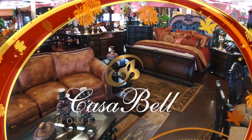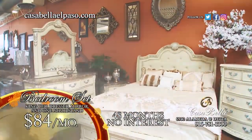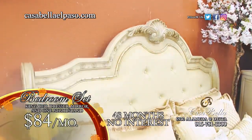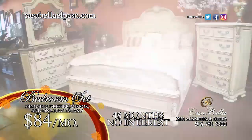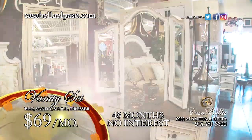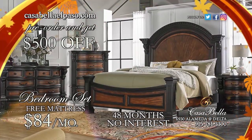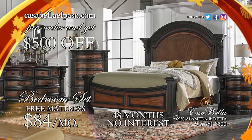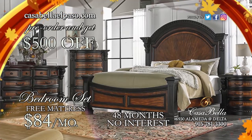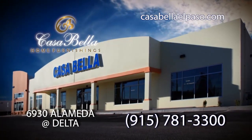With fall in the air, the temperatures are dropping and so are our prices. With this stunning bedroom set — king bed, dresser, mirror, and one nightstand — $84 a month with 48 months no interest. With this stunning vanity — bed, vanity, stool, and dresser — all for just $69 a month. With something special on the horizon: exclusive design coming soon. Order yours now for $500 off and free mattresses. $84 a month. Let us make your casa a casa bella.